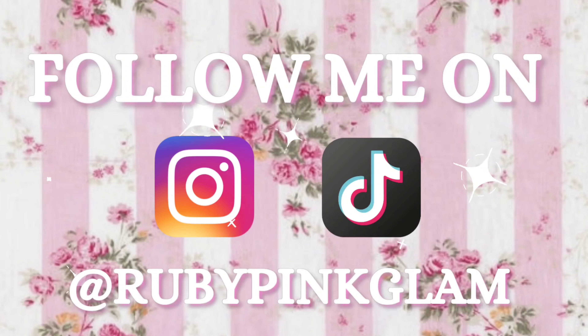All right loves, that was it for today's girly haul! Give this video a thumbs up if you enjoyed it — it really helps me out. Subscribe if you haven't already to join the pink and glam family, and let me know down in the comments what your favorite item from today's haul was. I'll see you guys in my next video, bye!